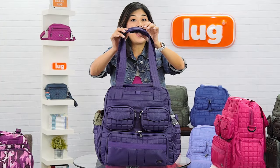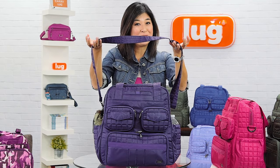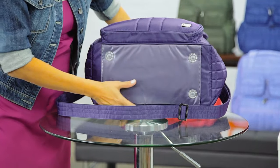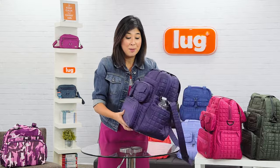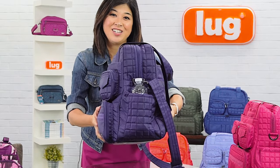We've got comfortable padded straps with a 12-inch drop. We also have a removable crossbody strap for that hands-free option. And we have a wipeable bottom, which is great for all seasons. The Puddle Jumper was sized perfectly so that when you're traveling it sits underneath the seat in front of you on an airplane, and with its north-south design it fits perfectly inside a locker for the gym.